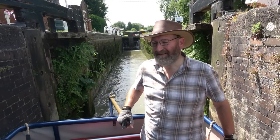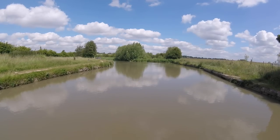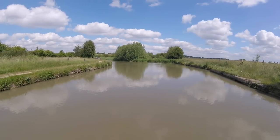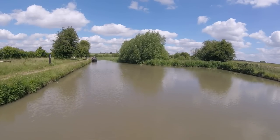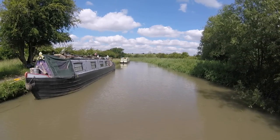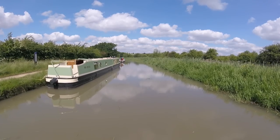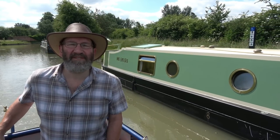Thank you so much, thank you very much. The exhaust is very close to the wall, and that's it - I'm on my way. Just about to pass some moored boats. This is a long-term permit holders only area. There is a water point here, maximum stay one hour.